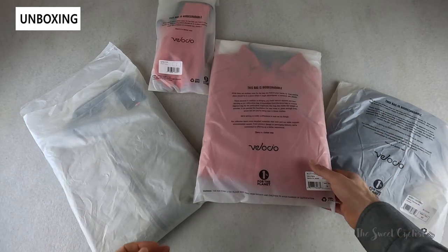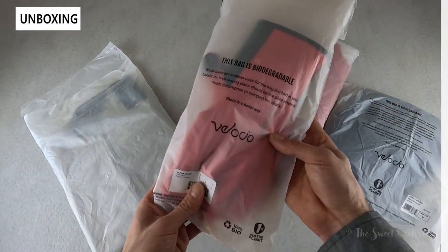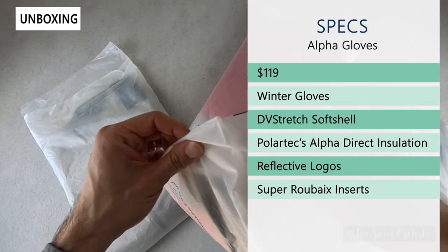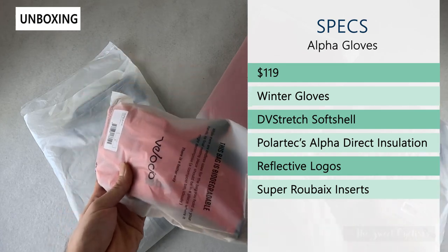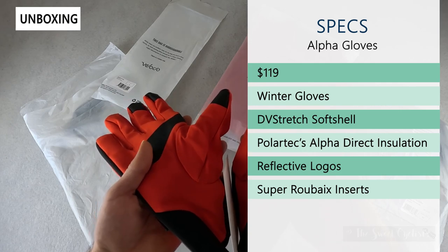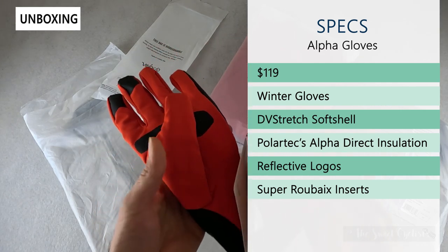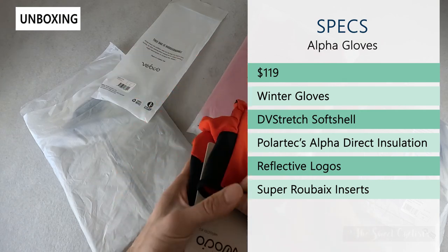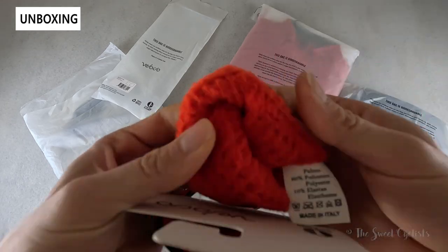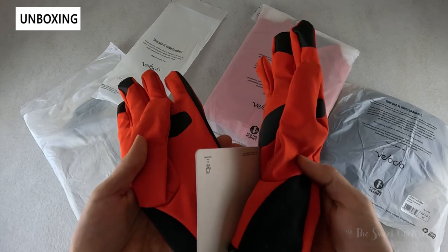We have quite a few items here, so we'll go through them individually, starting with the gloves — these are the Alpha Gloves. They are $119, so very expensive for a pair of gloves, but they feature the alpha insulation to create a really nice lightweight winter glove. They have the DV stretch soft shell on the exterior that's nice and windproof, and on the inside you'll find Polartec alpha direct insulation — nice and soft, and a lot warmer than you would think given the lightweight of the gloves.